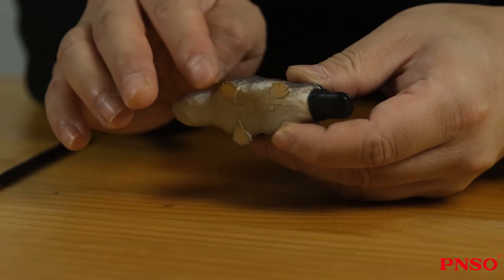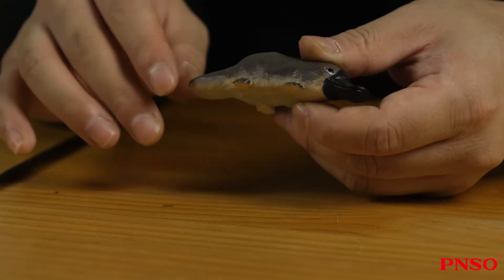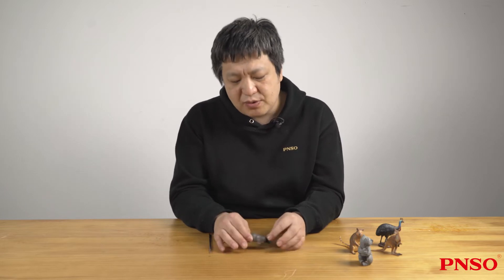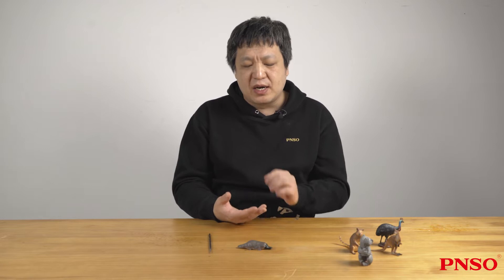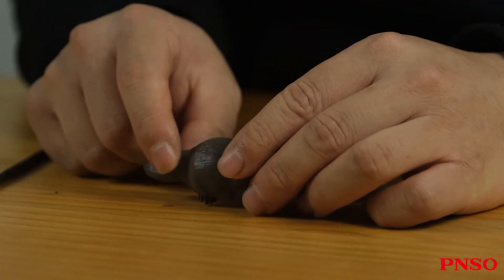It looks weird in many ways. First, it has webbed feet, feet like those of a duck. But each foot has five toes, kind of like an otter's feet. Its whole body doesn't look like any other animal. If we have to make a comparison, it is like the look of a squashed otter or beaver. It also has a very exaggerated flat tail.